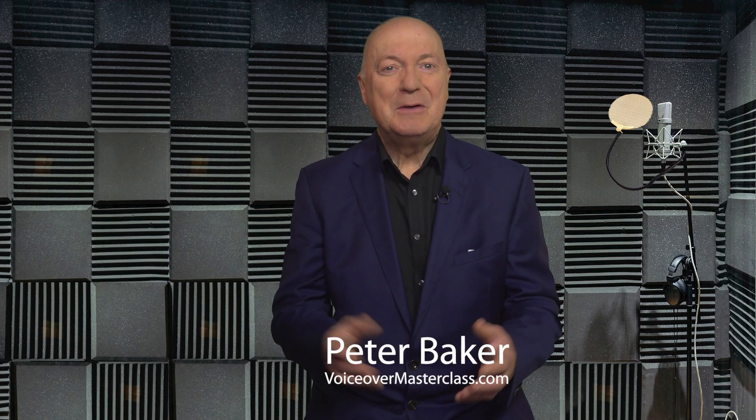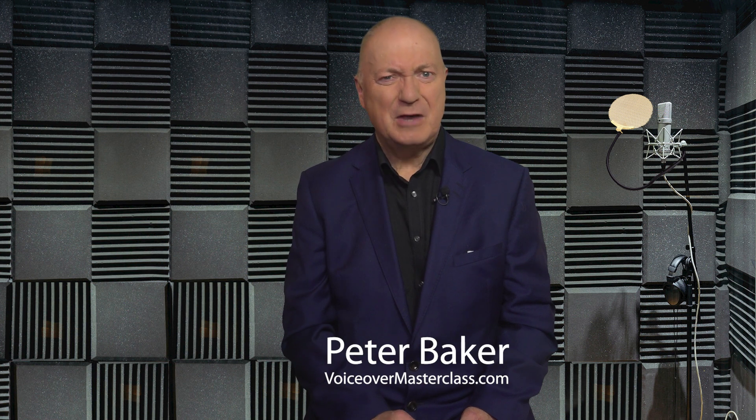How to improve bad sound recordings. Hello, I'm Peter Baker, a professional voiceover artist with my own home studio.